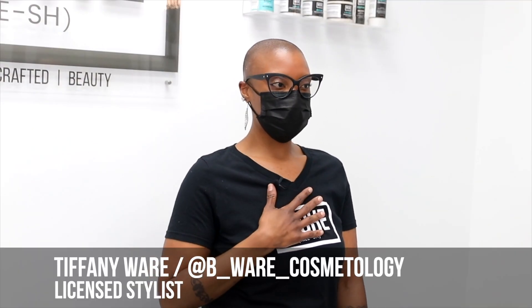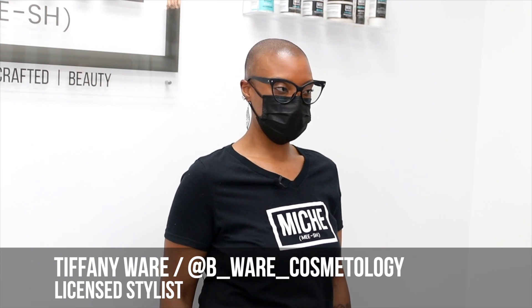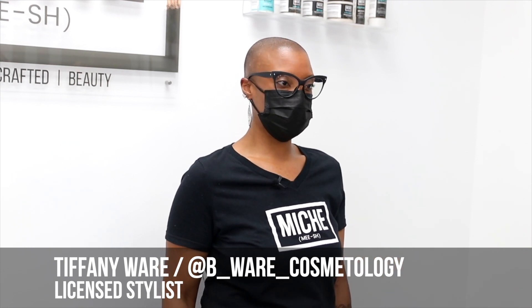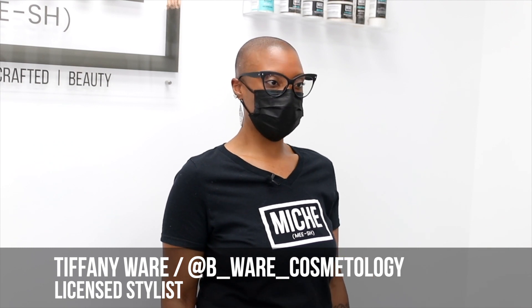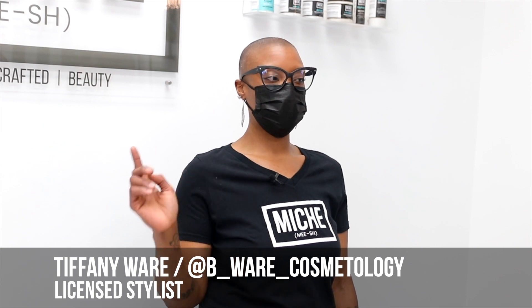Hey everybody, I'm Tiffany. I'm owner of V-Wear Cosmetology, and I'm located in Bowie, Maryland. You can find me on Instagram at B__wear__cosmetology and on Facebook at B__wearcosmetology. I specialize in natural hair care. I work with my clients on reaching their natural hair goals and having healthy hair.